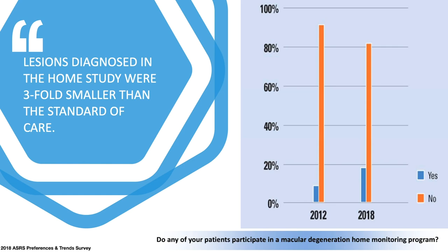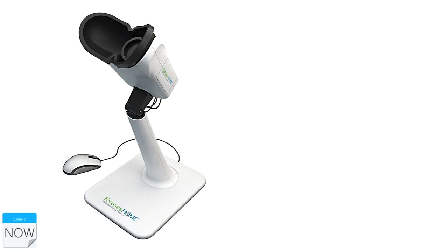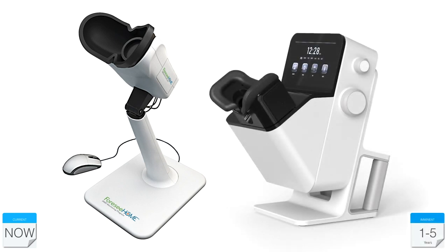Home monitoring is another current technology we are utilizing. More and more doctors have been implementing home monitoring from 2012 to 2018, primarily through the 4C home device, which uses preferential hyperacuity perimetry to follow dry AMD patients and detect earlier conversion to wet AMD. The HOME study showed that 94 percent of patients followed with the 4C device are detected to have wet AMD while their vision is still 20/40 or better. A home OCT is also in development and should be available later this year or early next year.